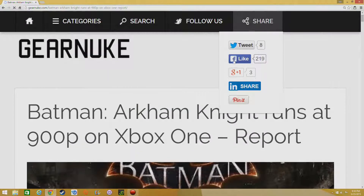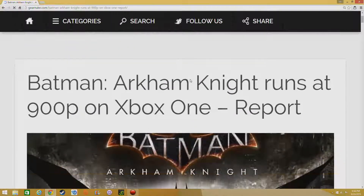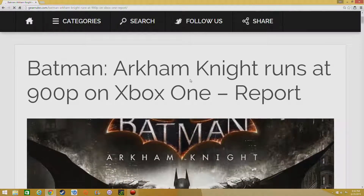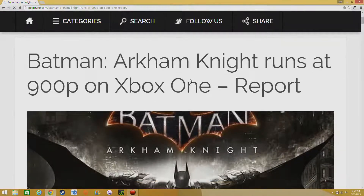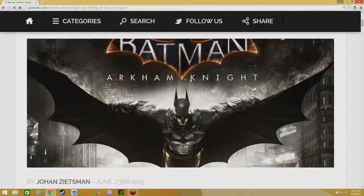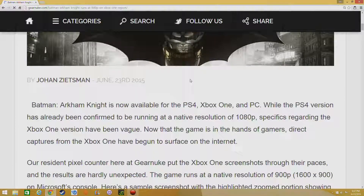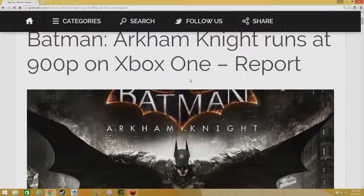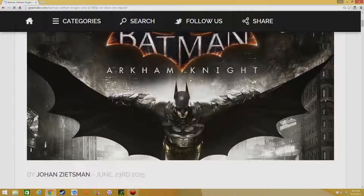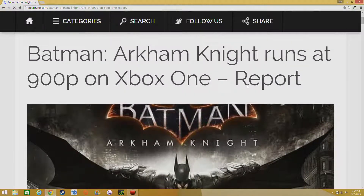What's good YouTube, this is John of JCH Gaming. One of my predictions came true — Batman Arkham Knight is running at 900p on the Xbox One. I kind of expected this, since Arkham Knight is a pretty demanding game and it's really optimized more for the PS4. I really wish it was more optimized for the PC, but that's a different story.